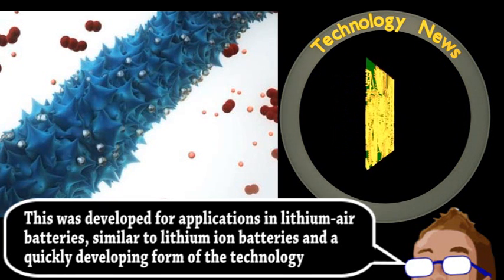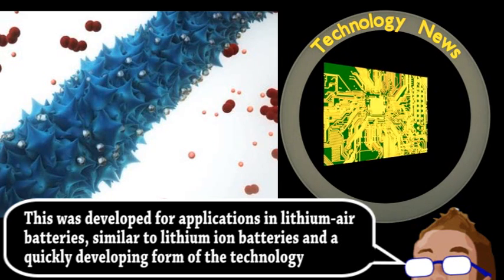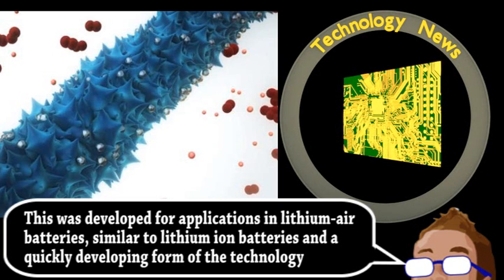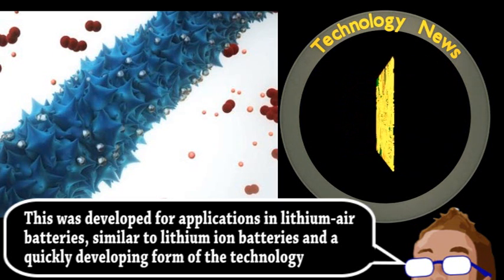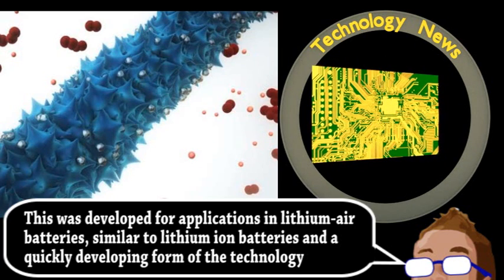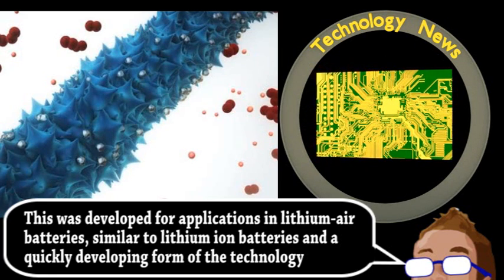Previous work had been done with these kinds of nanowires, but constructing them with viruses has a number of advantages. The aforementioned texturing gives the virus-made structure a massive increase in surface area, increasing the potential speed for charge and discharge cycles.